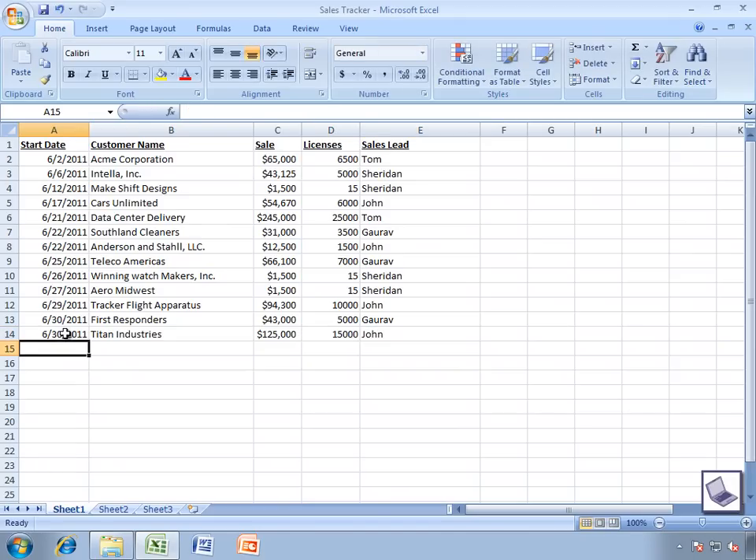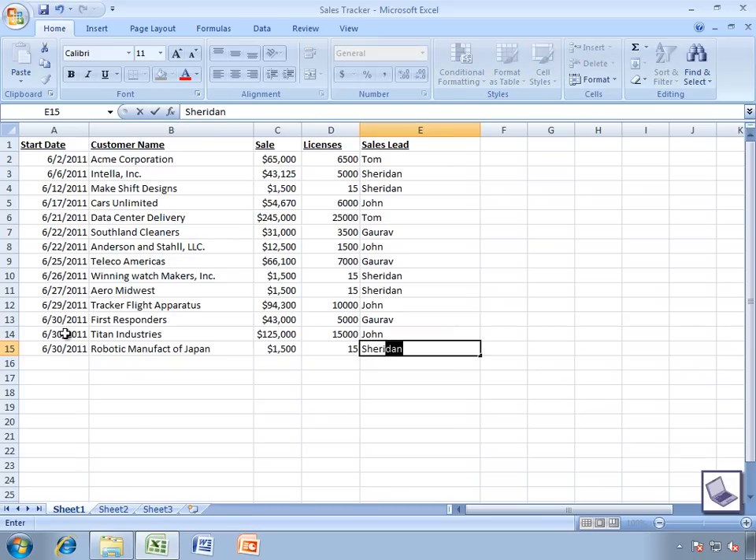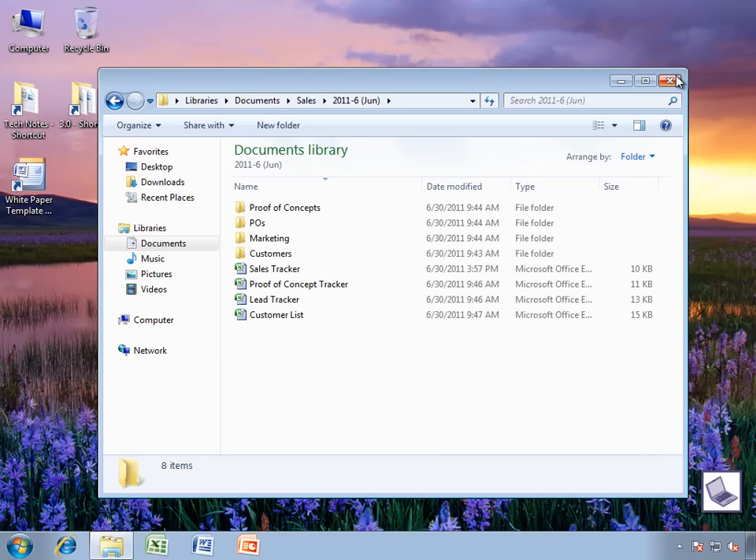The Mirage software keeps a virtual copy of every end user's endpoint in the data center. This copy includes their user files, like Bill's spreadsheet, as well as their user personalizations and user applications. All of these pieces get synced up automatically with their virtual copy back in the data center. It is also worth noting that Mirage will only transfer the files that are new or have been modified back to the data center during these automatic syncs. This feature, which we call deduplication, saves a tremendous amount of time and bandwidth.